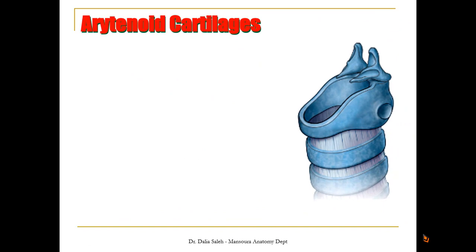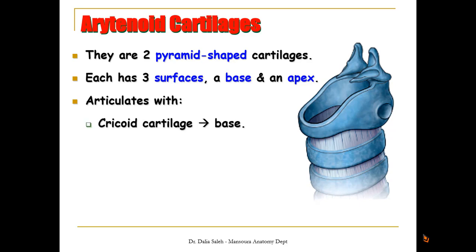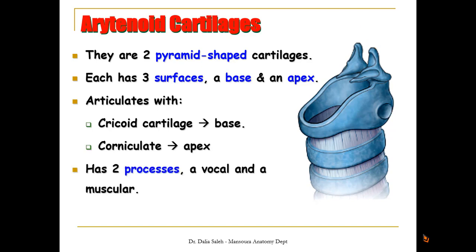The arytenoid cartilages are two pyramidal-shaped cartilages. Each has three surfaces, a base, and an apex. It articulates with the cricoid cartilage and by its apex with the corniculate cartilage. It also has two processes: a vocal process that extends anteriorly, and a muscular process that extends laterally. The vocal process gives attachment to the vocal cords, while the muscular process gives attachment to the muscles of the larynx.